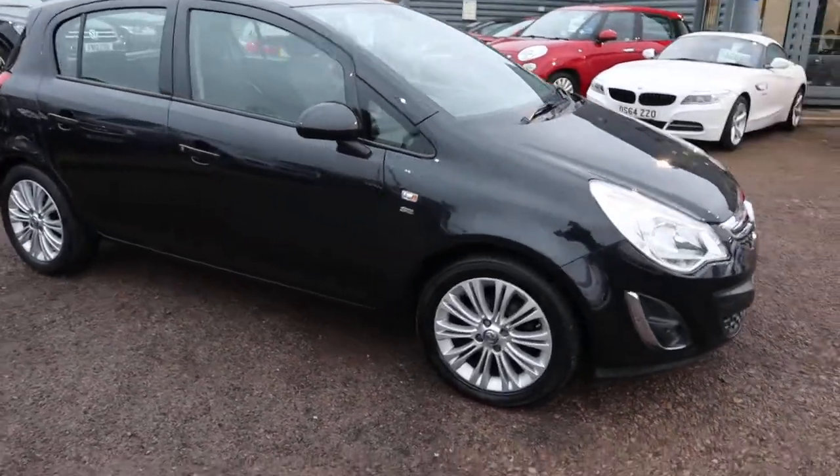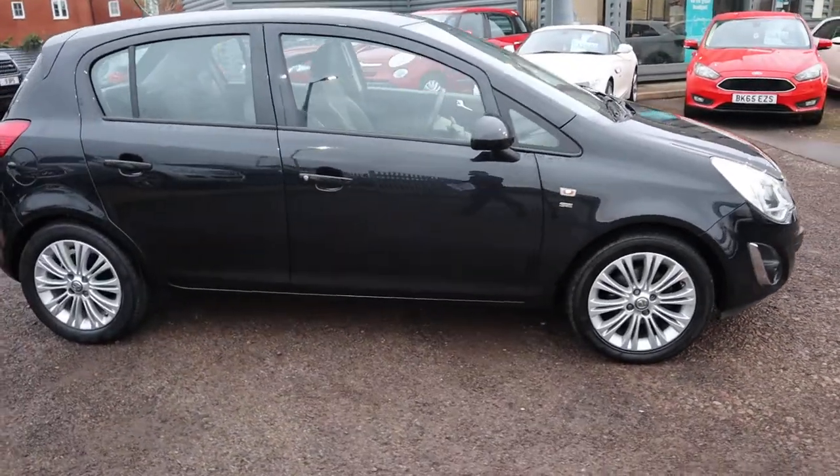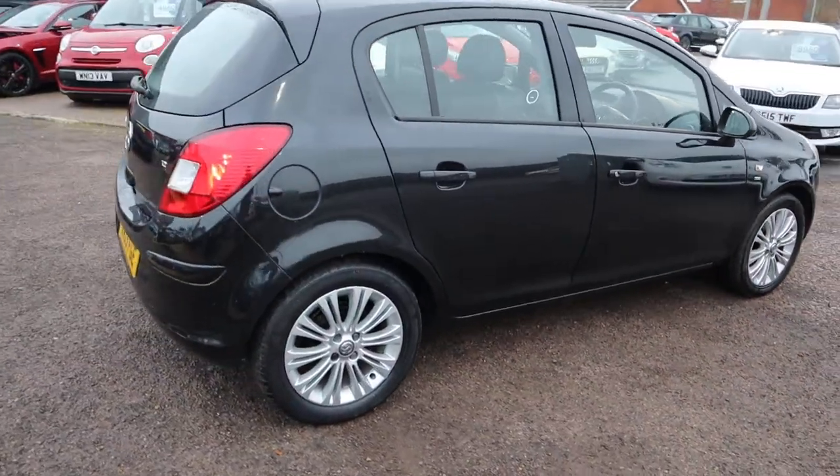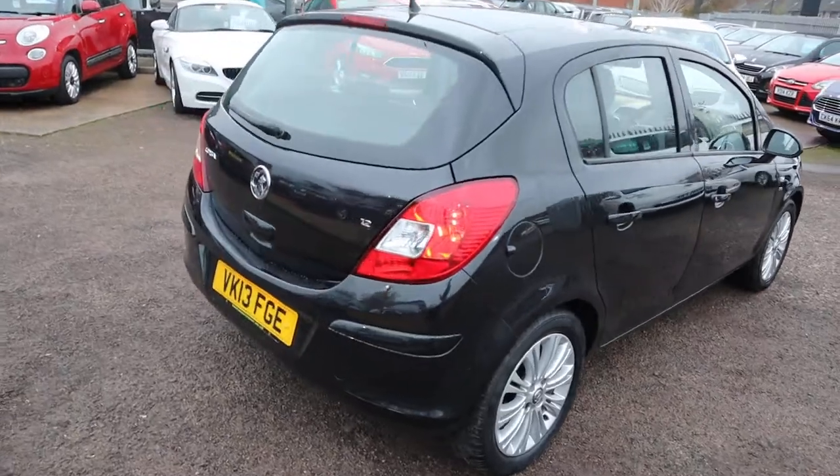Welcome to Country Car, my name is Tom. Here we have an absolutely stunning Vauxhall Corsa. I'm going to give you a walk around the car and show you a few of the features and the general condition of it.